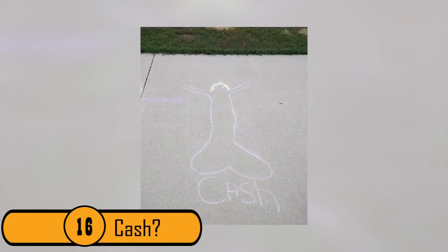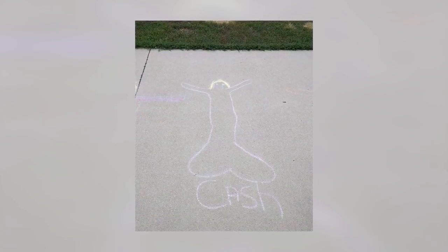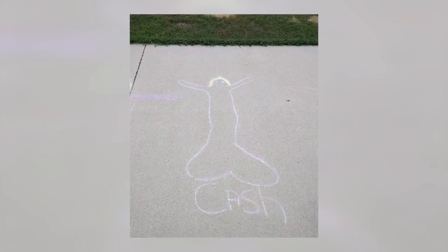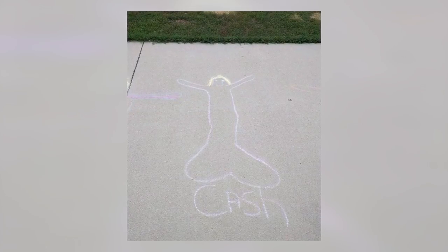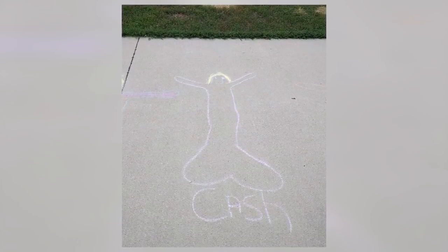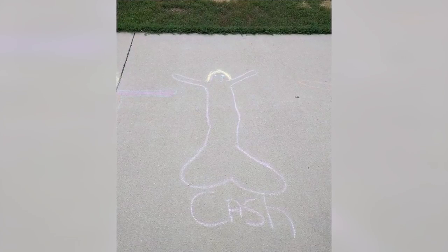16. Chalk. Most kids love to draw with sidewalk chalk. After this child drew this picture of a mermaid on the cement at the park, somebody should have washed it away. It looks more like a giant penis with arms and a head full of hair. It may not have been done intentionally, but it's really not appropriate for a public park.